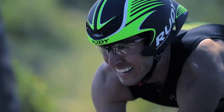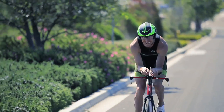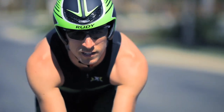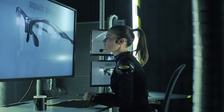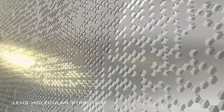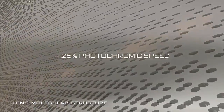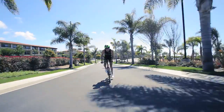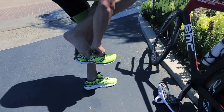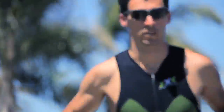Tommy, you're testing the Impact X2 black lenses. I'll be analyzing the data captured during your bike split. Incredible — in only ten seconds, the lenses transitioned over 80% of their photochromic range. 25% more photochromic speed. I can see why these would be excellent for multi-sport use.